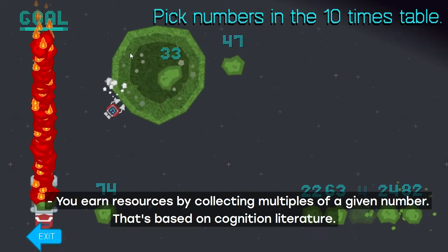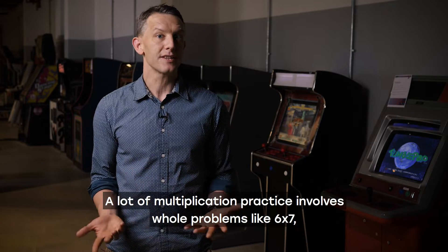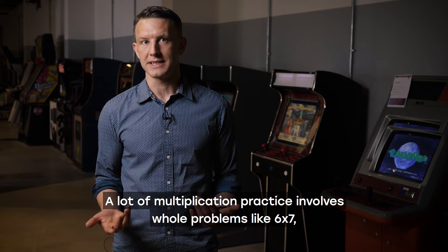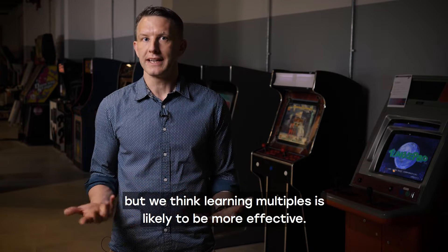You earn resources in the game by collecting multiples of a given number. That's based on cognition literature. A lot of multiplication practice involves whole problems like six times seven, but we think learning multiples is likely to be more effective.